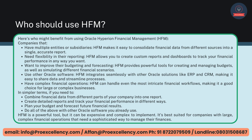HFM is a powerful tool, but it can be expensive and complex to implement. It's best suited for companies with large, complex financial operations that need a sophisticated way to manage their finances.